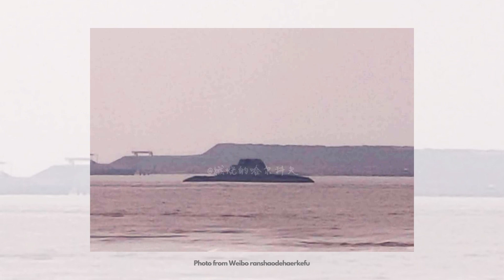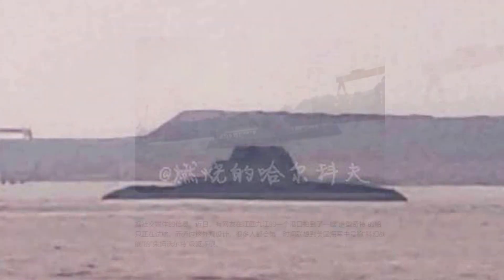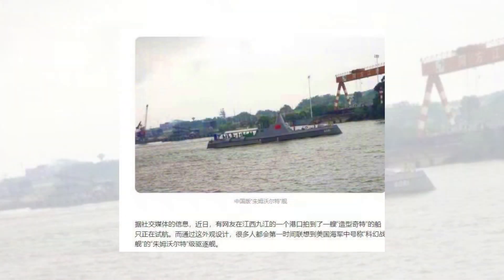A Chinese social media user has revealed the latest images of a Chinese surface warship design closely resembling the U.S. Navy's DDG-1000 Zumwalt-class destroyer. The ship appears to be a miniature testing platform or a design concept, which shows a new thinking of Chinese naval vessel.